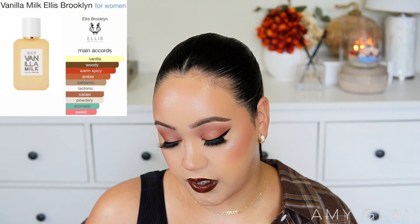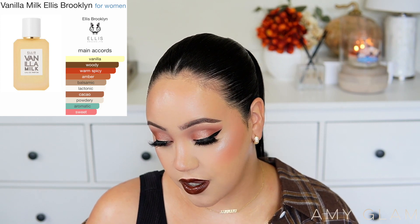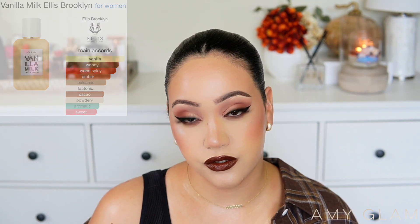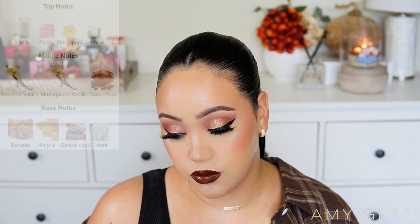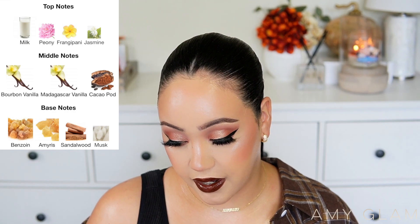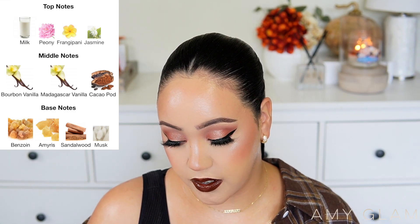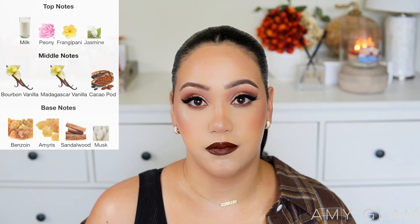I'm going to read the main accords and notes to you guys and then we'll get started with my review. The main accords for this fragrance are vanilla, woody, warm spicy, amber, balsamic, cacao, lactonic, powdery, aromatic, and sweet. The top notes are milk, peony, frangipani, and jasmine. The middle notes are bourbon vanilla, Madagascar vanilla, and cacao pod. And the base notes are benzoin, amiris, sandalwood, and musk.